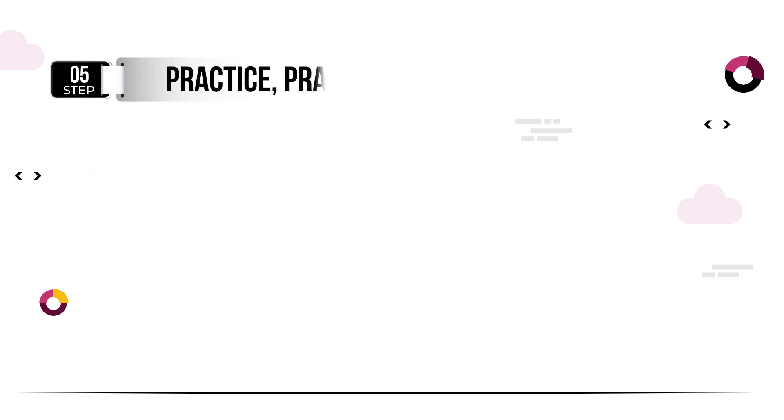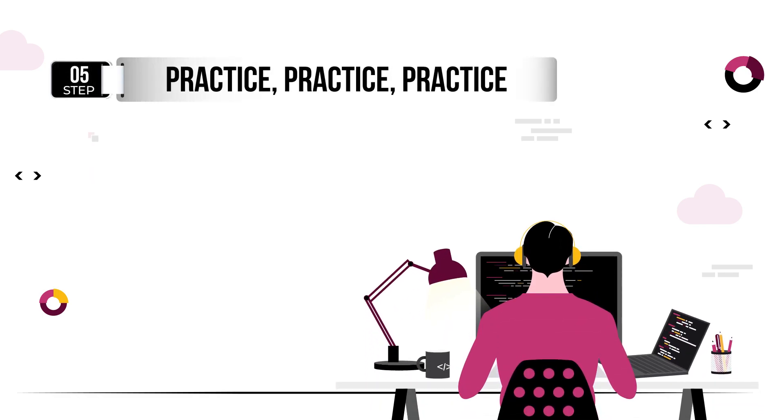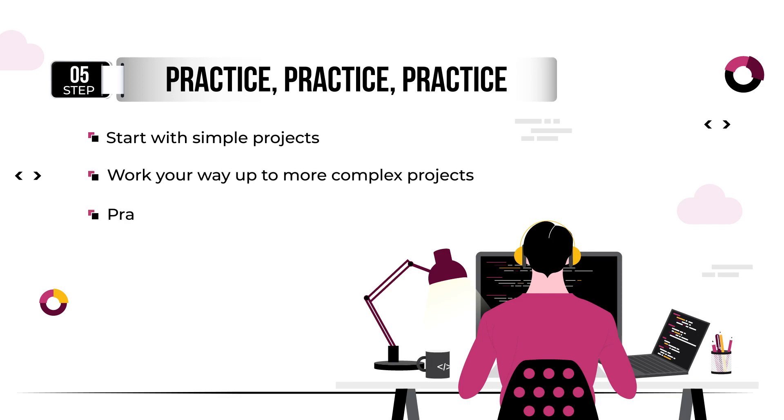Learning to code takes practice, so be prepared to spend a lot of time coding. Start with simple projects and work your way up to more complex ones. Coding challenges and exercises are great ways to practice your coding skills. Websites like HackerRank and LeetCode offer coding challenges and puzzles that can help you improve your problem-solving abilities.